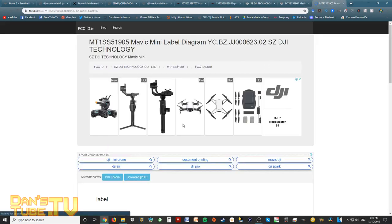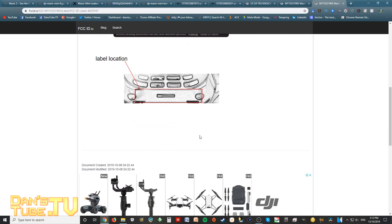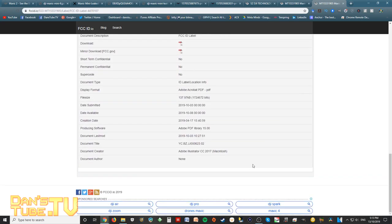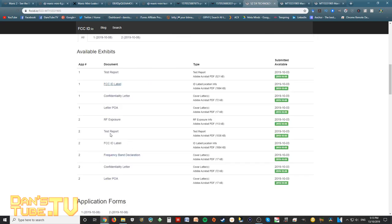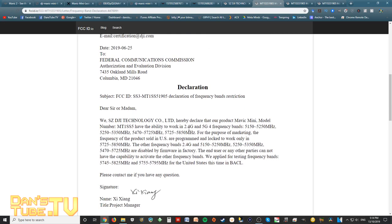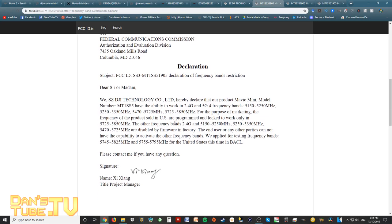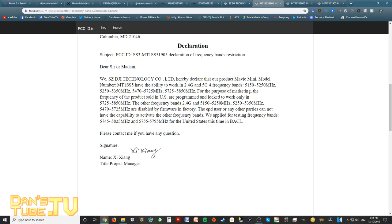Looking further into the documents, this picture links up with the one being spread around online — the same model number and FCC ID. You can see the label location where they'll print it, and all the logistics DJI need to pass with the Federal Communications Commission. There's also a frequency band declaration confirming 2.4 gigahertz and 5G — four frequency bands in total. It could all be elaborate fabrication, but there's just too much in here for it not to be real. It seems extremely legitimate, and it's all registered through DJI.